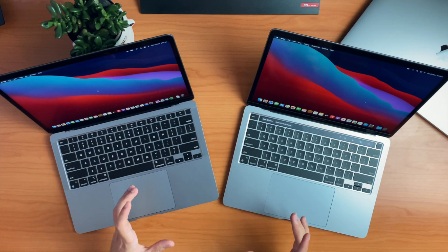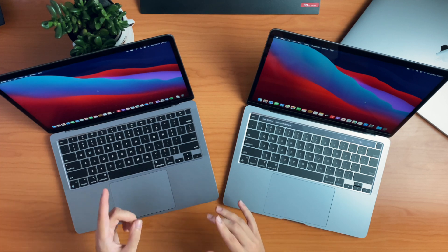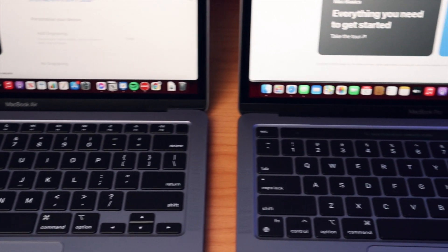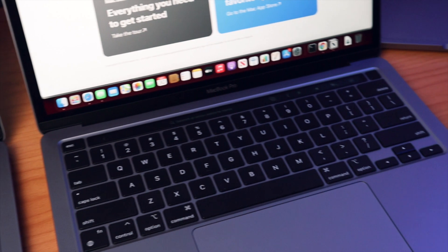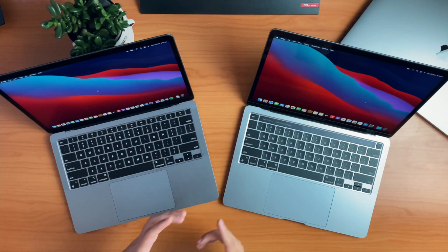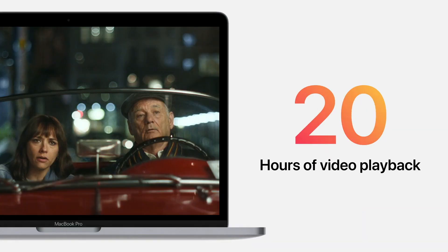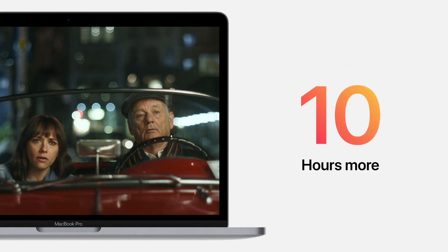The battery life of these two is significantly better than the previous generation. Testing both laptops, I've found that I don't need the charger at all — I can reliably get through a full day without charging, like I might do with my phone. That's a massive thing for me because at uni I'm always looking for a charger. For the MacBook Air, it's jumped from 11 hours to up to 18 hours, and for the MacBook Pro it's been a jump from 10 to 20 hours. We just have to see how close they get to those advertised numbers, but it's going to be pretty good.